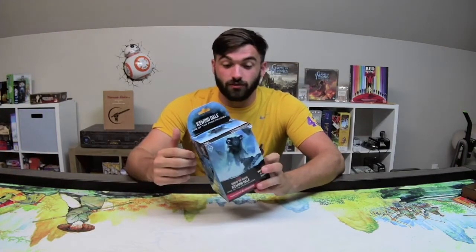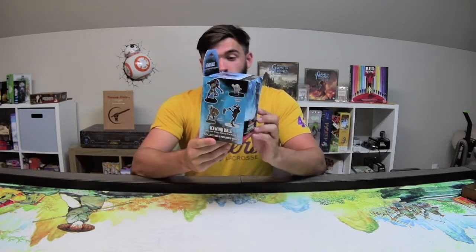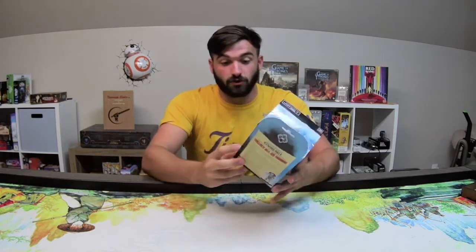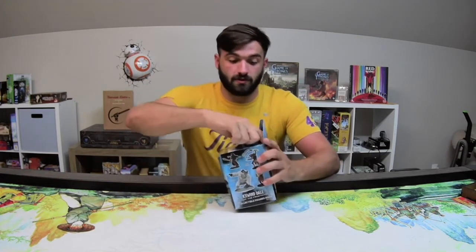We're here with the WizKids Icewind Dale: Rhyme of the Frostmaiden pre-painted figurines. This set includes up to 45 figurines, with each box containing four pre-painted miniatures that are all randomized, so each box could have some you've already gotten or some new ones. They range in scale from tiny to large — you get about one big one per box and three smaller ones.